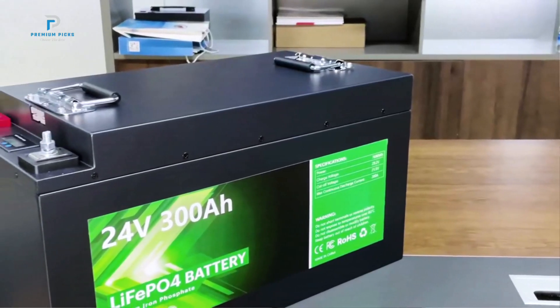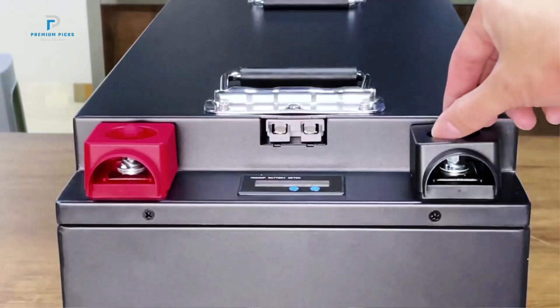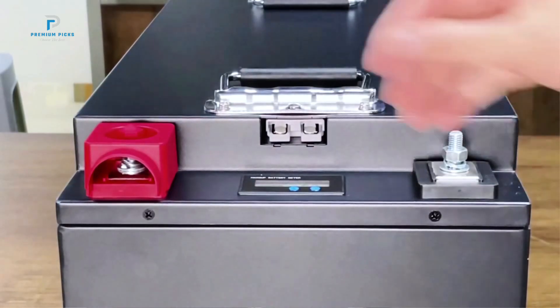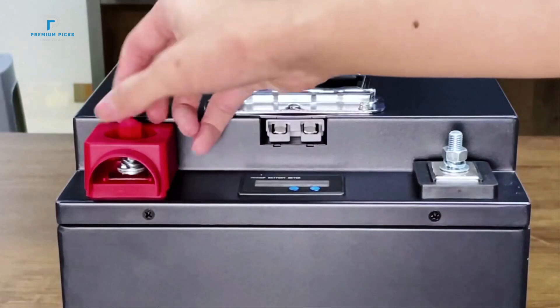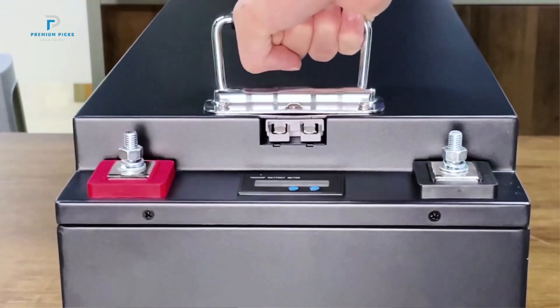With a DDP (Delivered Duty Paid) service, you are guaranteed no customs duties, ensuring a smooth and hassle-free delivery process. Local warehouses in Germany, Poland, the USA, Ukraine, and Japan allow for fast shipping. For urgent orders, the customer service team can assist with expedited shipping arrangements.